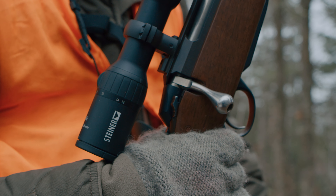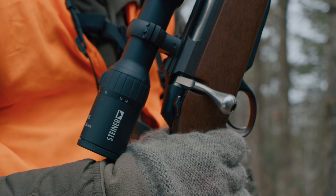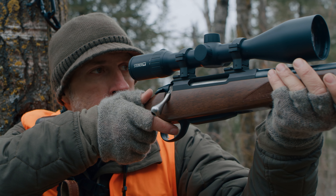To hunt big, you need an advantage. Here it is! The new Steiner H4XI.